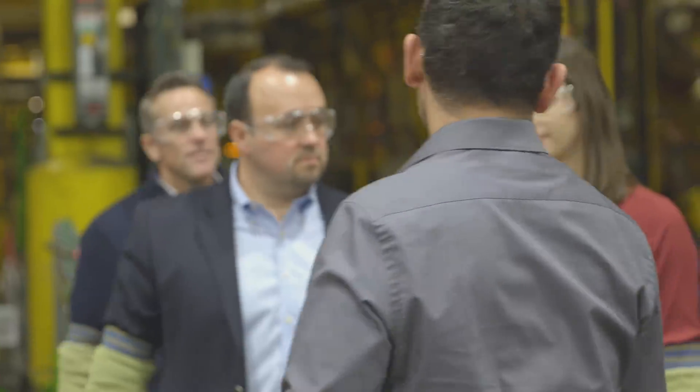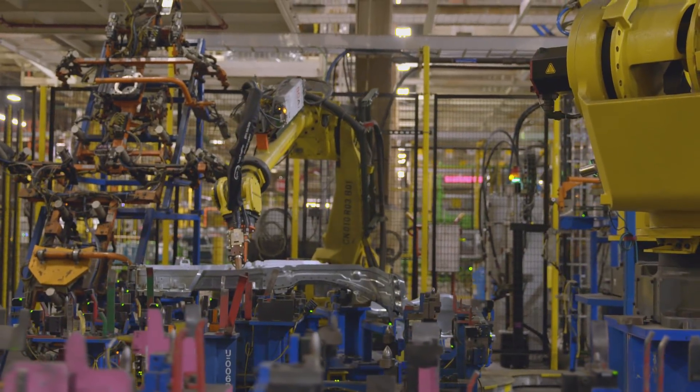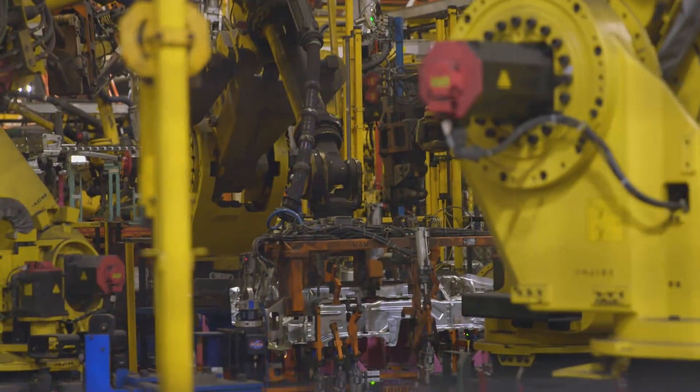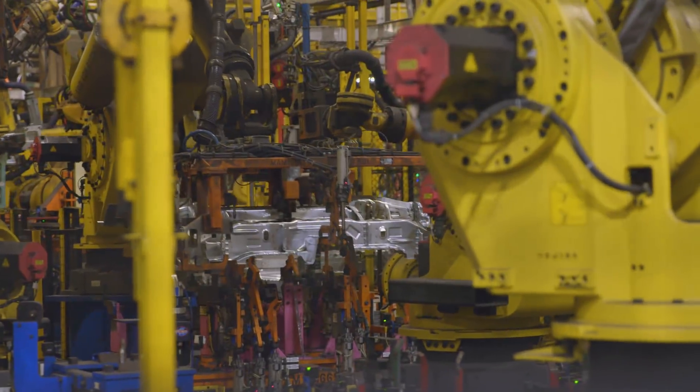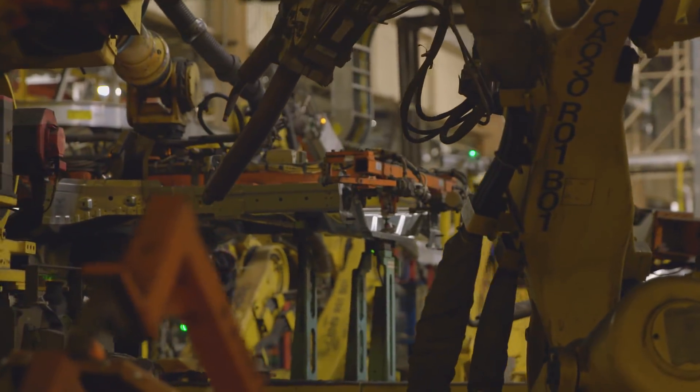Welcome to our body shop. This is the first step in the vehicle manufacturing process — this is where the stamped metal that makes up the vehicle body comes together. We've got 1,100 robots and just over a million square feet of floor space.